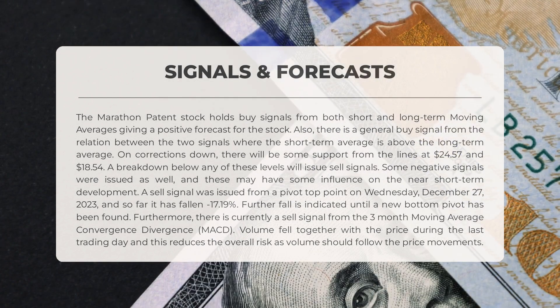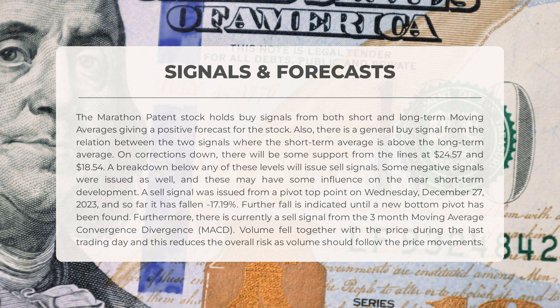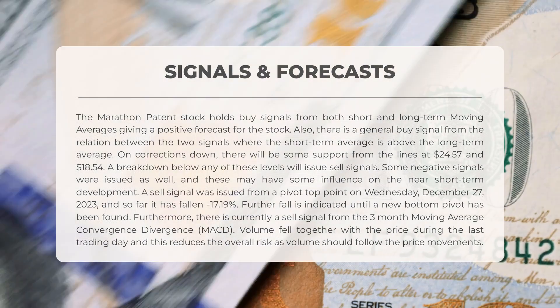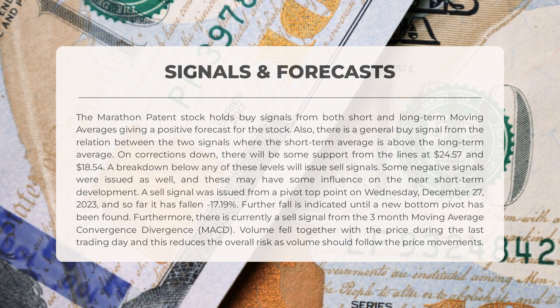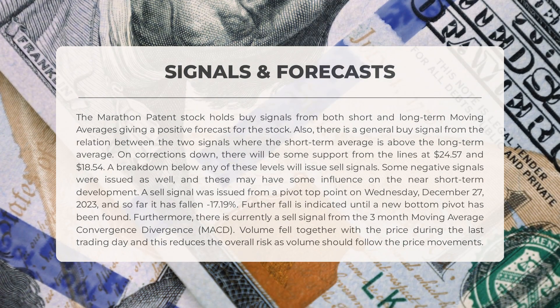The stock is showing positive signs with buy signals from both short and long-term moving averages, indicating a positive forecast. The short-term average is positioned above the long-term average. In case of corrections, there is support at $24.57 and $18.54; however, if the stock breaks below these levels it will issue sell signals. A sell signal was issued from a pivot top on Wednesday, December 27th, 2023, resulting in a -17.19% decrease so far, with further decline indicated until a new bottom pivot is found. Additionally, there is a sell signal from the three-month MACD. On the last trading day, volume fell along with the price, which reduces overall risk.